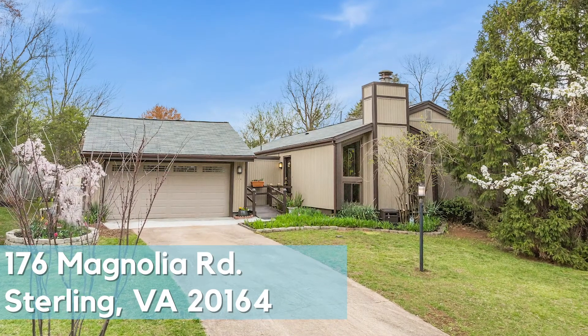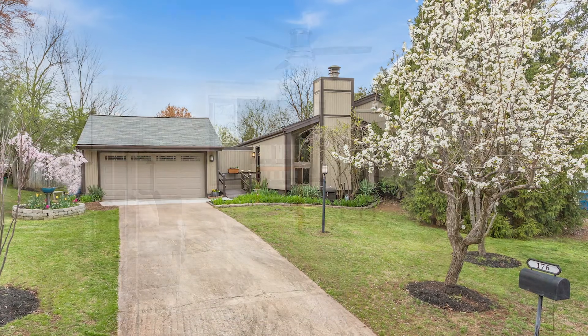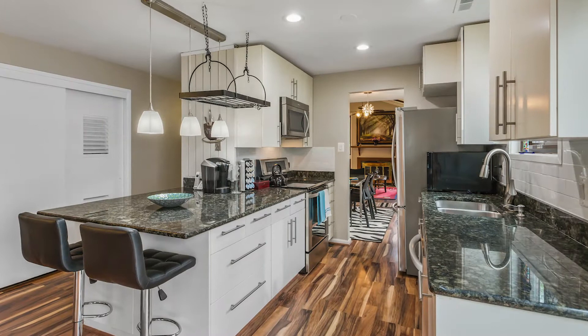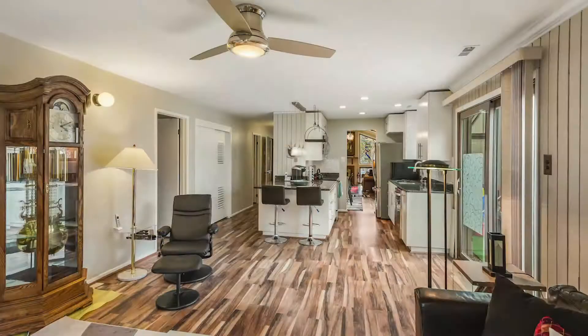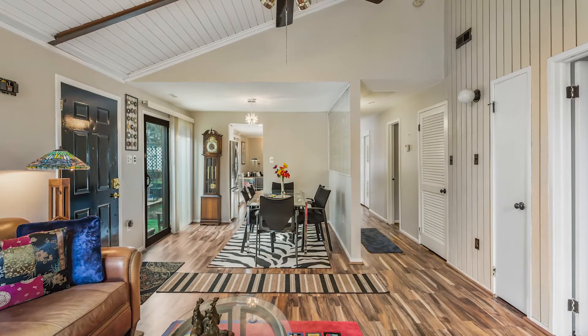176 Magnolia Road in Sterling, Virginia is currently listed at $439,900. This is a single family home in the highly desired Foxley neighborhood. They recently updated the kitchen with granite countertops, new stainless steel appliances, all new flooring, and a subway tile backsplash.